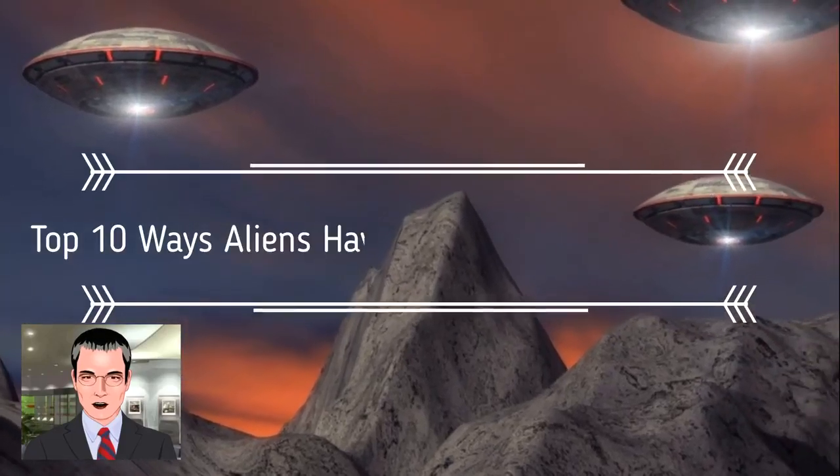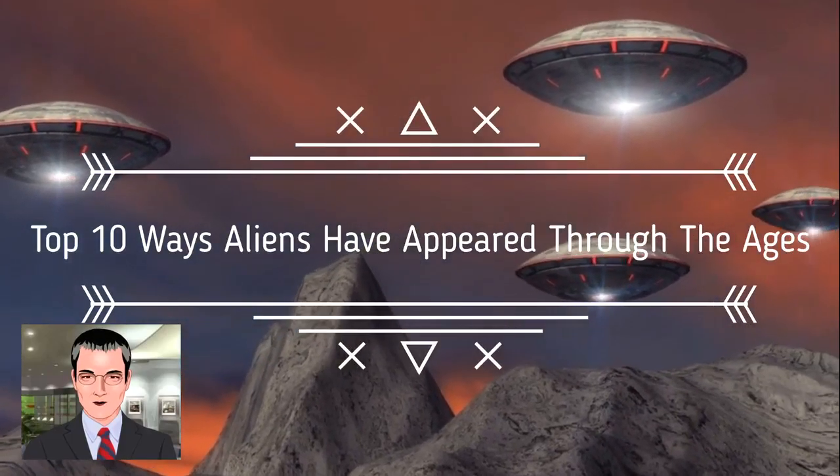Hello there, today we're going to talk about the top 10 ways aliens have appeared through the ages.